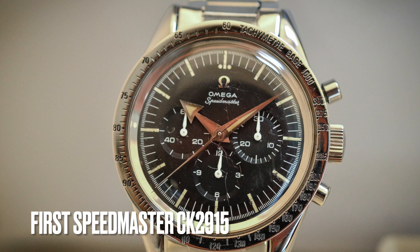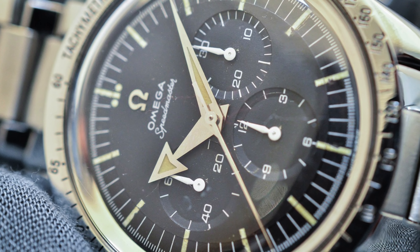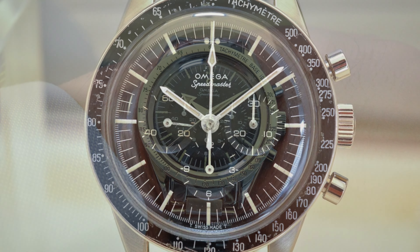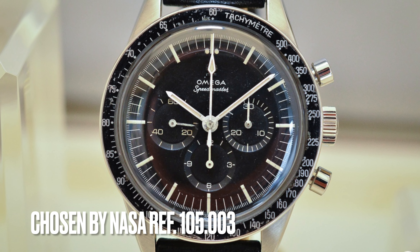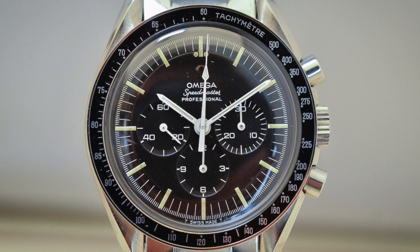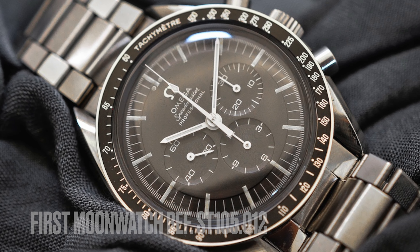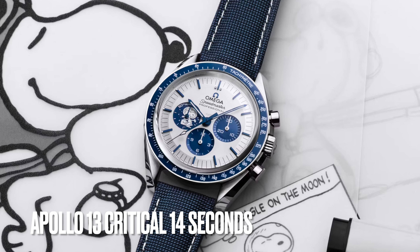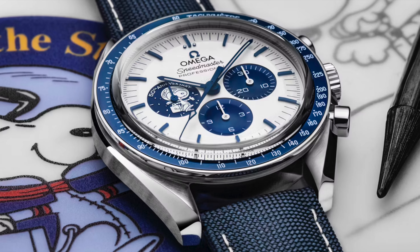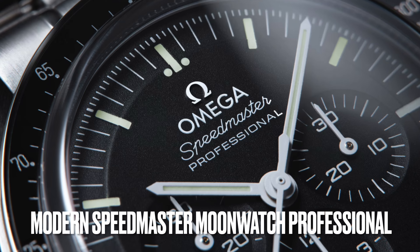The first Omega Speedmaster, with manual caliber 321 movement, was introduced in 1957 — being the first chronograph with a tachometer scale on the bezel instead of on the dial. After rigorous testing, the Omega Speedmaster was chosen as the official watch for NASA's manned space missions in 1965. Four years later, the Speedmaster became the first watch worn on the moon by Buzz Aldrin during the Apollo 11 mission. In the Apollo 13 mission, the Speedmaster timed the critical 14-second engine burn that brought the aircraft safely back to Earth. After that, Speedmaster preserved the same look with constantly improved movement.